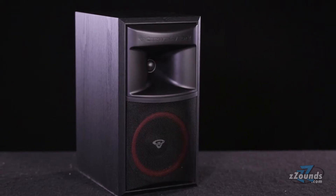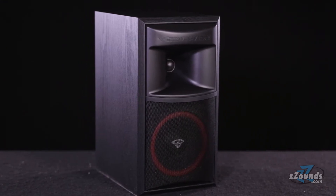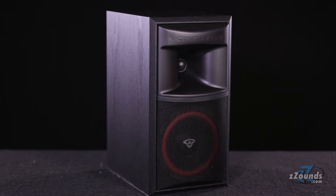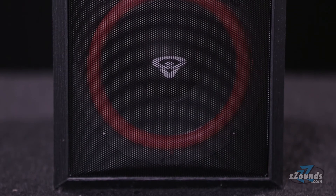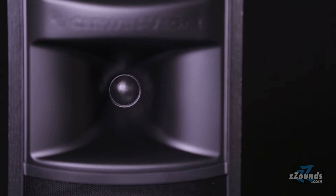The XLS 6 has a compact bookshelf design to accommodate smaller setups. It's ideal for situations where space is at a premium, but you don't want to sacrifice sound quality or low end performance. The XLS 6 can handle up to 125 watts and features a single 6.5 inch fiber infused woofer with a 1 inch soft dome tweeter.